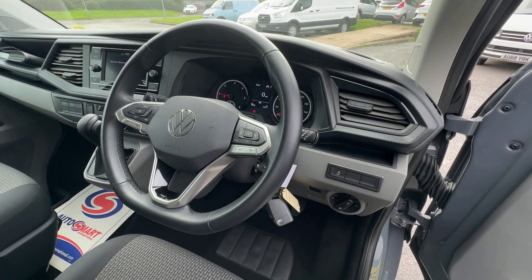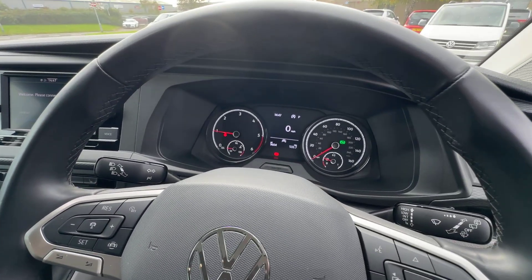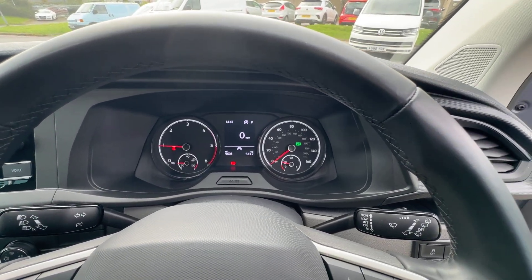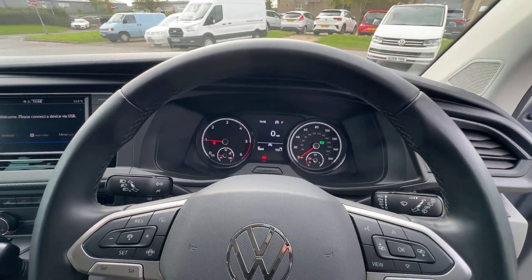On the right-hand side you've got your onboard computer controls, and the volume on the left-hand side as well. 9,604 miles recorded on this van, and you can see it's idling correctly — no warning lights or anything on the dashboard.